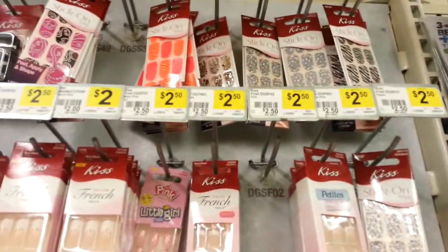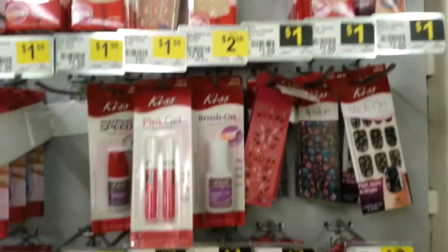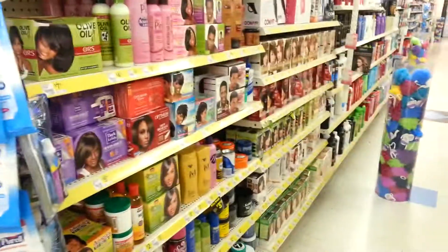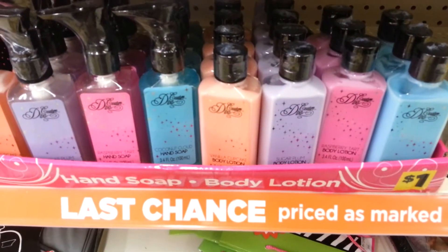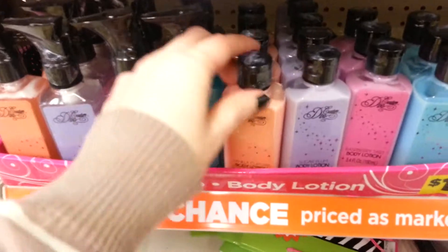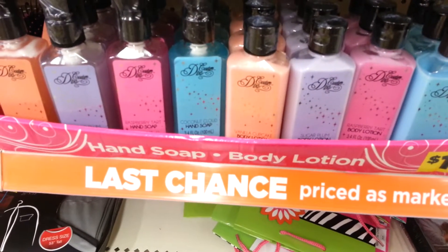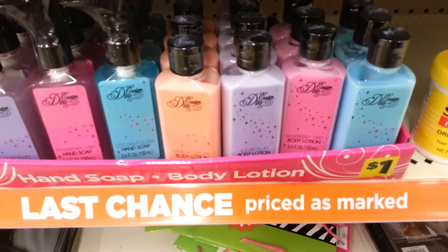These KISS ones are awesome. These are cute, and I used to use the hand sanitizers of these, but I don't know how the hand soaps and lotions work, but they're only one dollar.